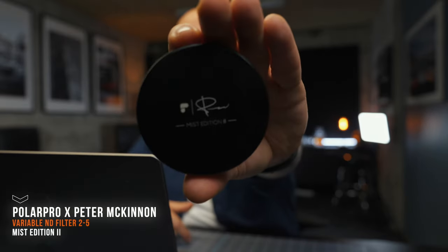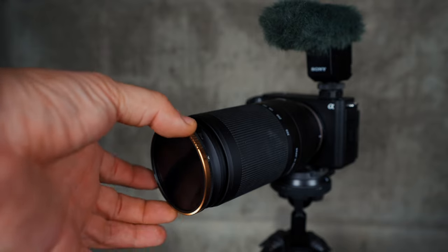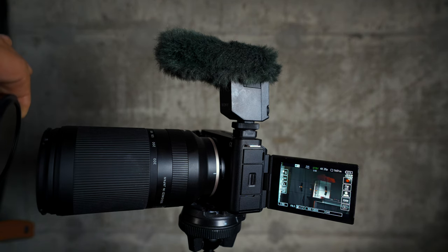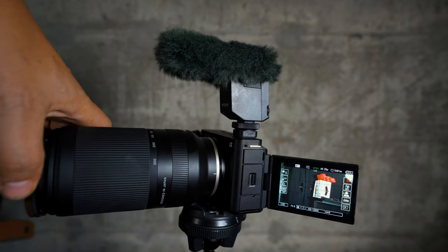I always carry an ND filter. The one I'm using is the variable ND filter from Polar Pro — the Peter McKinnon Mist 2 edition, 2-5 stop. This is good because it doesn't produce the X when shooting at 17mm, which is the widest I shoot. They guarantee shooting down to 16mm without vignetting or X-ing. It's easy to feel where you are because of the clicks — they call it the haptic feedback mechanism. It comes with a great carrying case that also works as a lens cap when the ND filter is attached. An ND filter works like sunglasses on your lens, letting you keep a low f-stop without getting blown-out pictures.